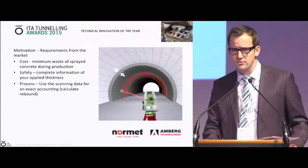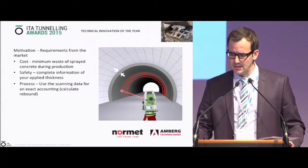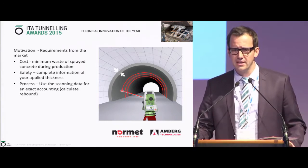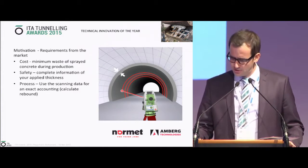What was the motivation from our side? On one side, it's the cost. Sprayed concrete is still very costly to investigate, and we, as two companies, believe there is a lot of potential to save money in how we use the concrete.